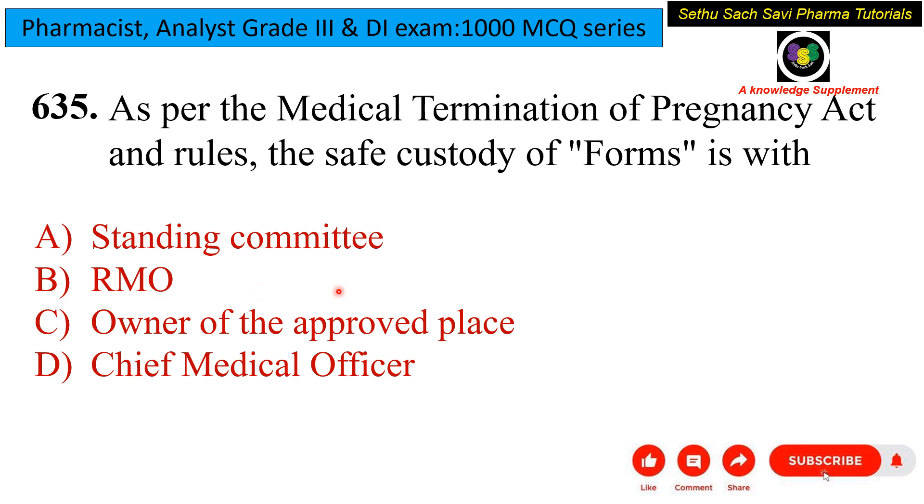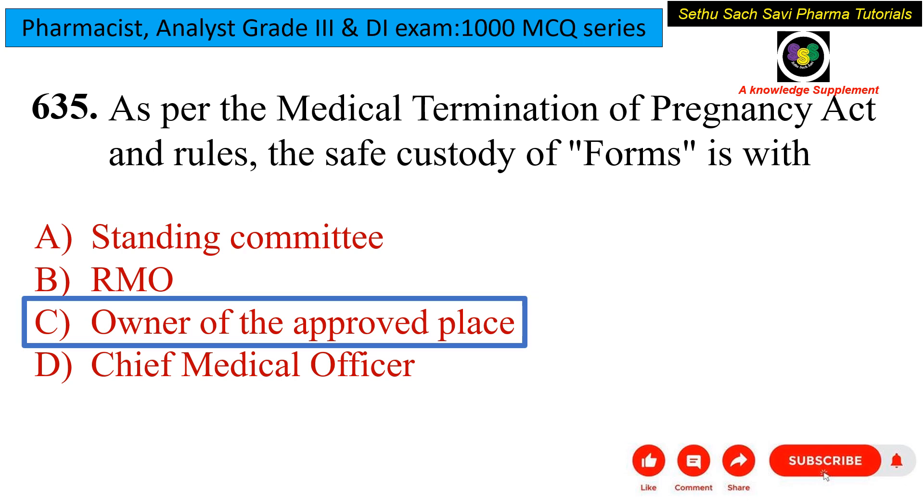The third option is Owner of the Approved Place — this person is responsible for the safe custody of the forms. The Chief Medical Officer is responsible for monitoring functions and approving facilities, but does not have custody of the forms. So the answer is the Owner of the Approved Place.